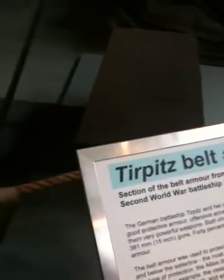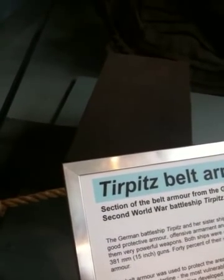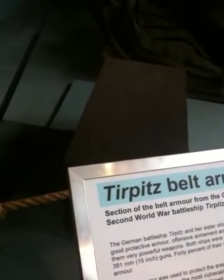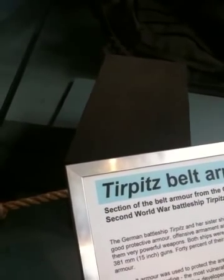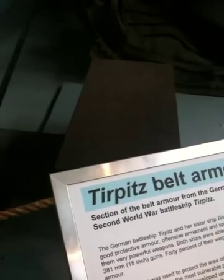Oh boy, this is a bit of Tirpitz belt armour from just below — just above and below the waterline, the most vulnerable part. Partly because of this type of protection, it allowed unusual methods to attack the Tirpitz. For example, the vessel was badly damaged by midget submarines attacking in 1943.